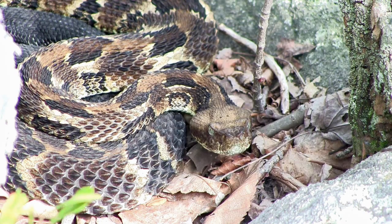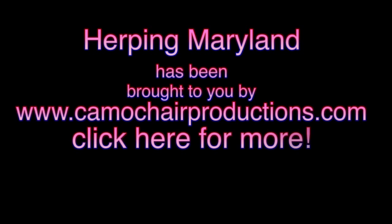Fall can also offer a lot of unique herp encounters. Stay tuned for more videos coming soon at CamoChairProductions.com.